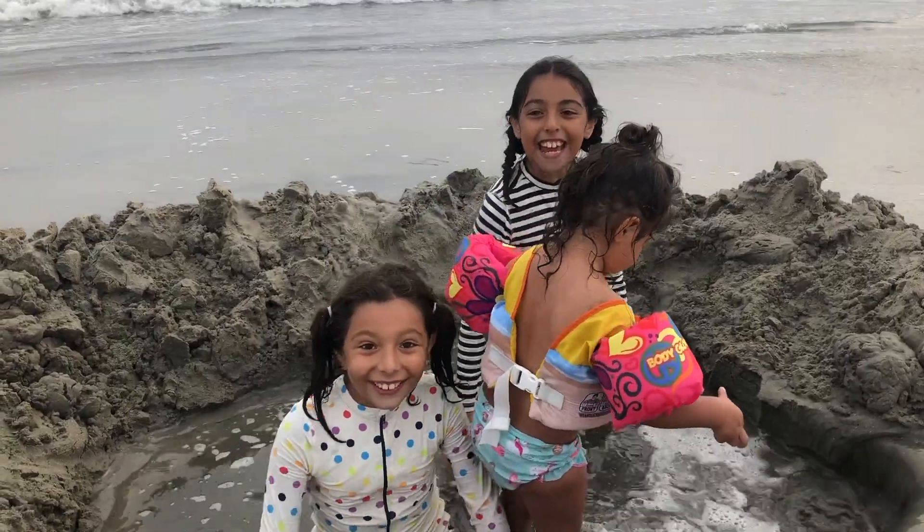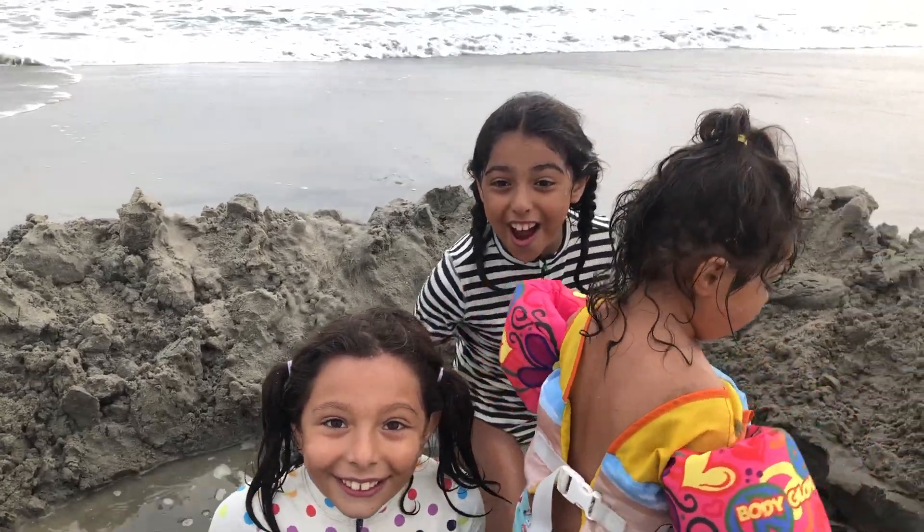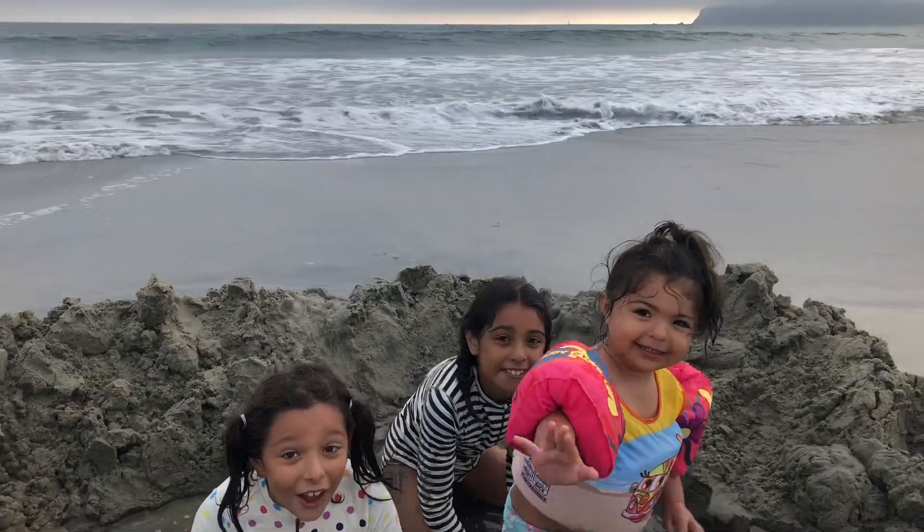Hi everyone! So today we're going to be trying to do boogie boarding for the first time ever! This is going to be so fun!